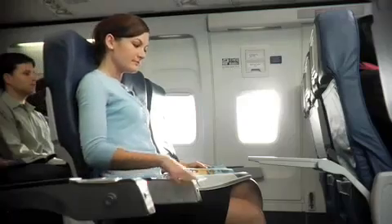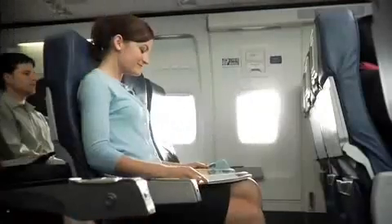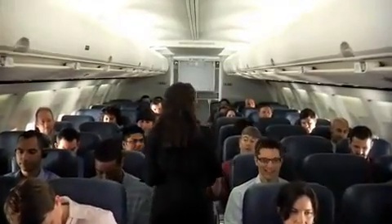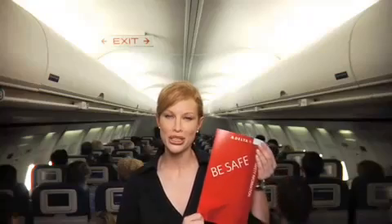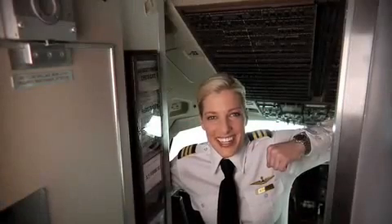Now, before we take off, be sure your seat is upright and locked, your tray table is put away, and all carry-on items are properly stowed. As we come through the cabin for our final safety checks, please let us know if you have any questions. And finally, now would be a good time for everyone to review the safety information card which is in your seat pocket. Thanks for your attention. Enjoy your flight.